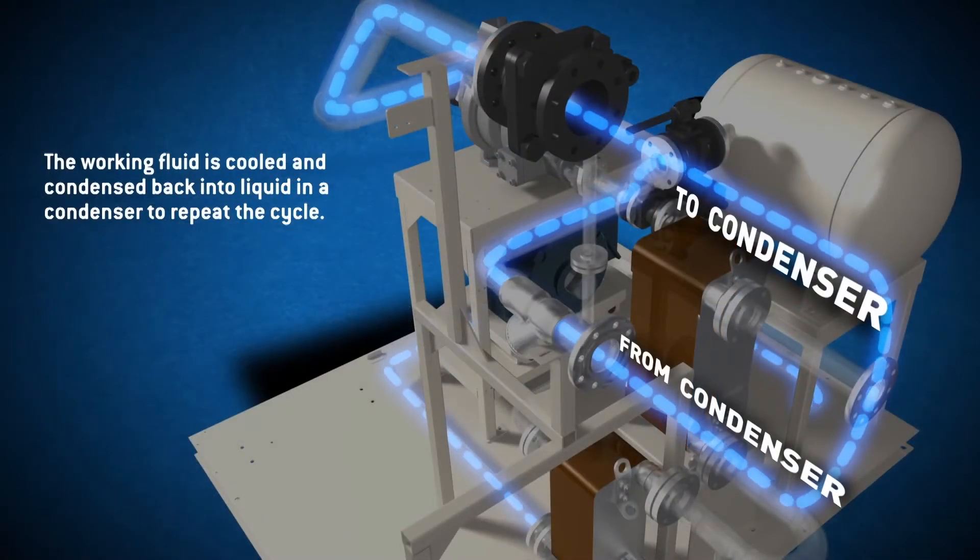All three ORC generators utilize one cooling loop — seawater — with an average input temperature of 7 degrees Celsius.